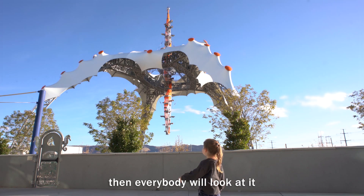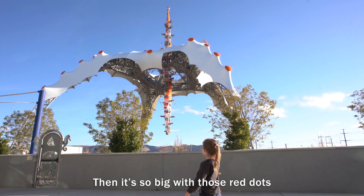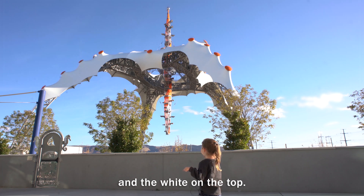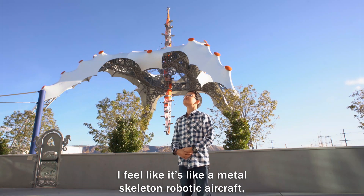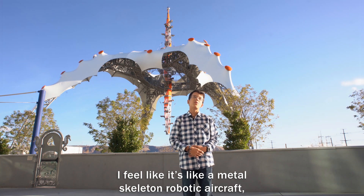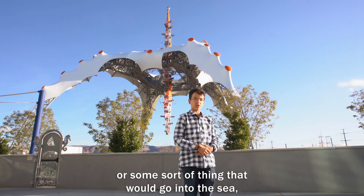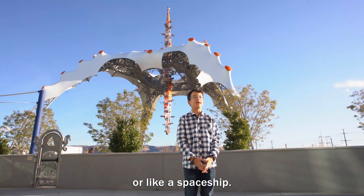Then everybody looks at it. It's so awesome. It's so big with those red dots and white on the top. It's so cool and big. I feel like it's like a metal skeleton robotic aircraft, or some sort of thing that would go into the sea, or like a spaceship.